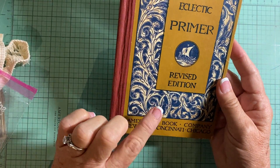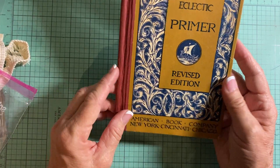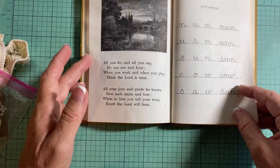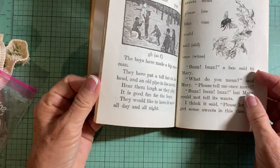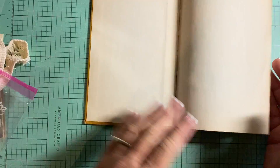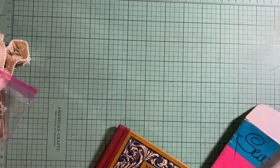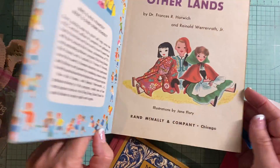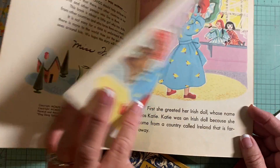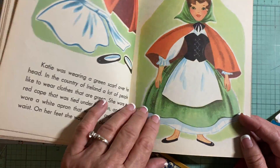You have to be careful with these because I did this before where I bought one and it was actually a reproduction — somewhere in it, it says it was a reproduction of the original. But this one doesn't say that, so it is truly an antique book. This one is super cute — it's 'Dolls of Other Lands' and there's a little girl in it named Barbara. I should probably keep it for myself — I've never seen this story before.